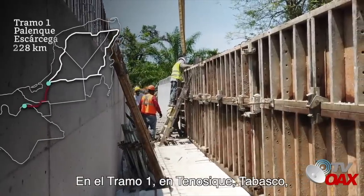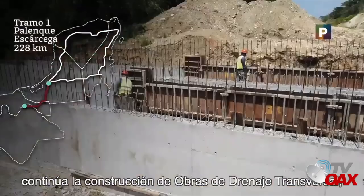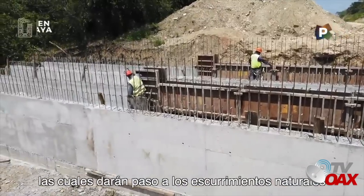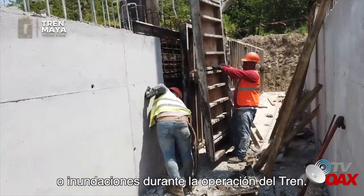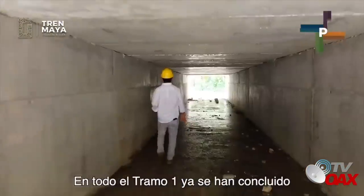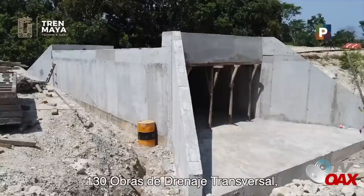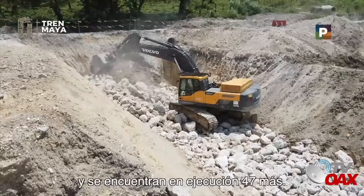En el Tramo 1, en Tenosique, Tabasco, continúa la construcción de obras de drenaje transversal, las cuales darán paso a los escurrimientos naturales para trabajar sin contratiempos y evitar encharcamientos o inundaciones durante la operación del tren. En todo el Tramo 1 ya se han concluido 130 obras de drenaje transversal y se encuentran en ejecución 47 más.